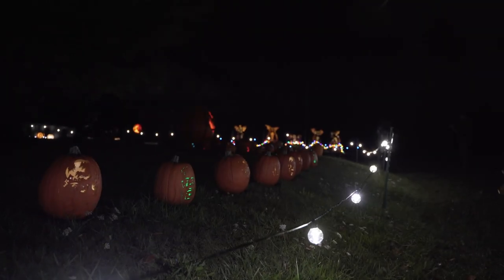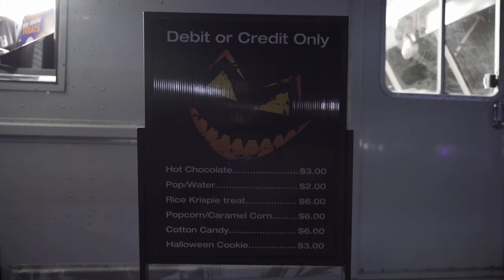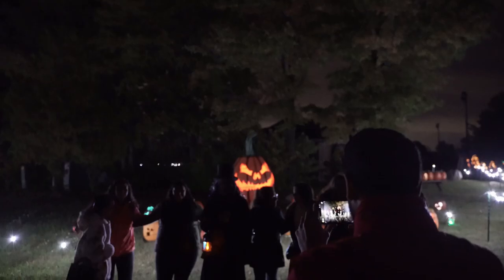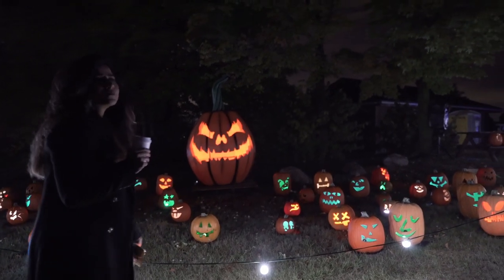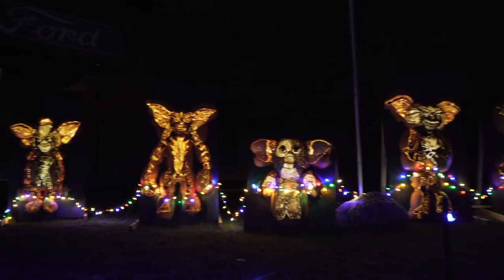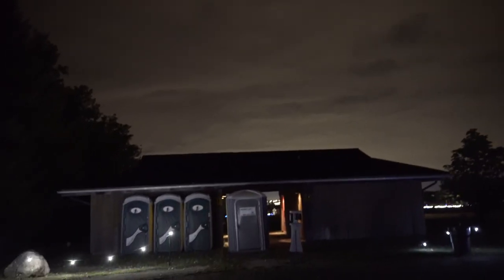At this point we were almost halfway through and we found a food truck, so we decided to grab a snack — some popcorn and hot chocolate. On the right side of the food truck, people were gathered taking photos near a scare actor in front of the scary pumpkin patch. We took a short five-minute break, enjoyed our hot chocolate, and then continued. It was also good to know that portable washrooms are available at the midway point.